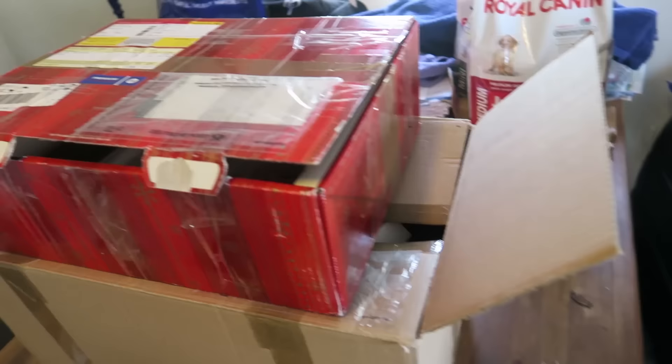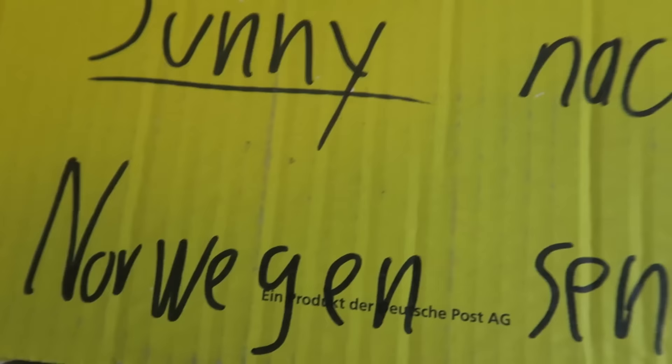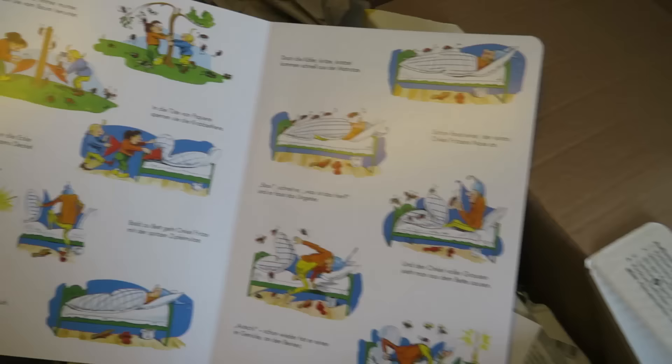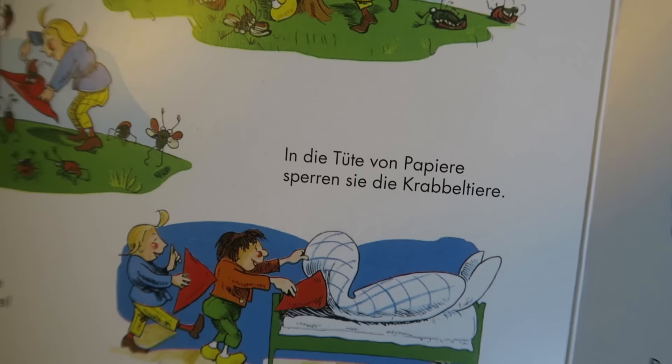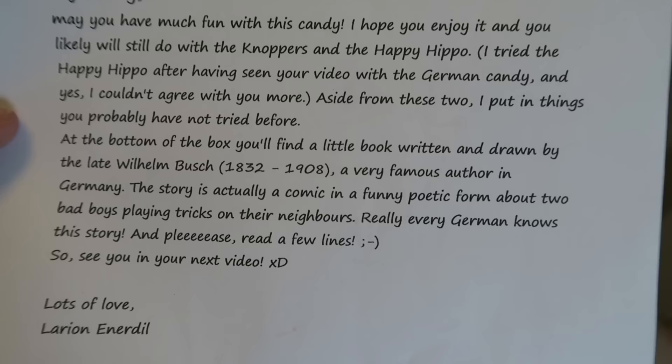Now we're heading over to this third box, which is from a different person. It says something like 'Bitte an Sunny nach Norwegen senden' — I do not know what that means, but that's super awesome. So what I see in here is some sort of a book — it's in German, I don't know how to read this. Anyway, thanks a lot for this, it's awesome. There's a lot of stuff here. At the bottom of the box you'll find a little book. Thanks a lot. And we have a German newspaper — Dicker Luft. What is this? It says 'dick.' Moving on.